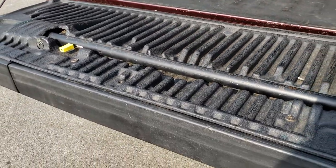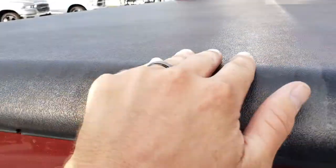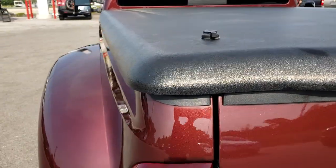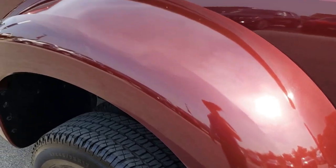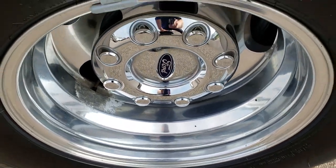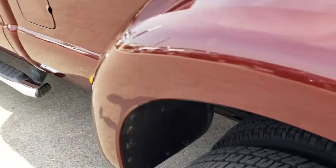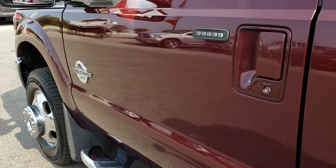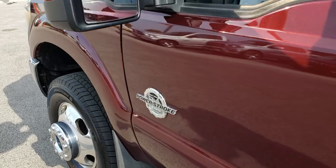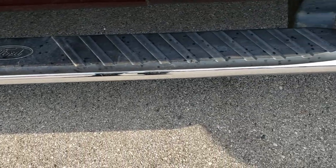This one also has the tailgate step assist — shuts nice and easily. As we go down this side of the truck, just as clean as the passenger side. No dents, dings, or scrapes on the dually tub. Back rim is in pretty nice shape as well, and these tires have just as much tread as the other rear tires. Very clean down this side. It does have the driver side door code entry and the telescopic tow mirrors with the power scoping feature. This step bar is in nice condition as well.